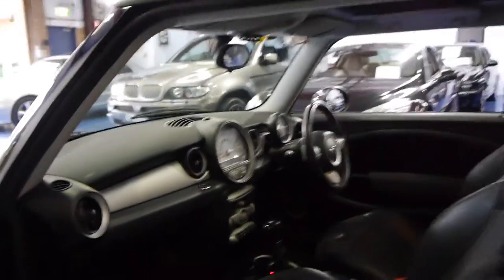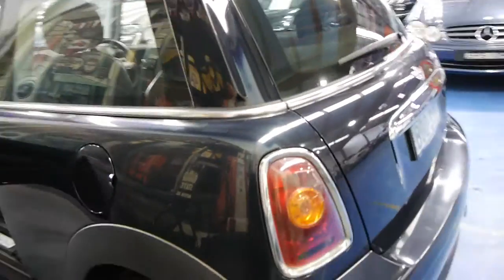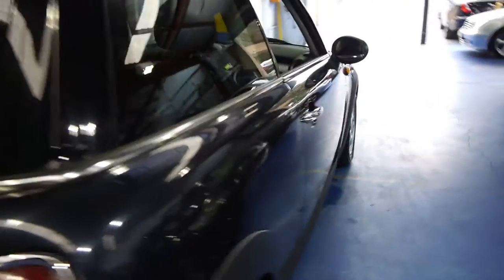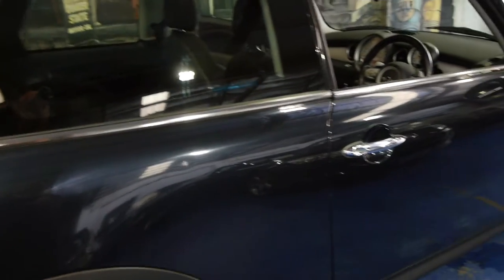The car has its logbook, spare keys, CD player, alloy wheels, air conditioning — and just have a look at the condition. This is before it's even been cleaned. We're going to buff it professionally inside and out. There's a tiny little dent there on the panel which we're going to get fixed as well.